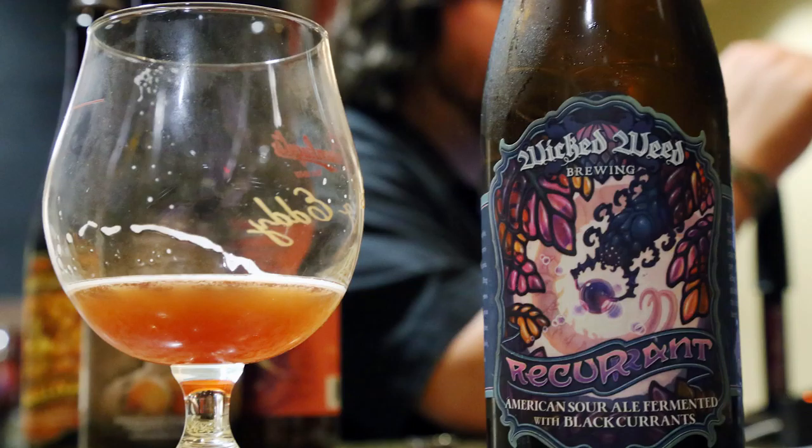Next is Recurrent, which just got its label — this beautiful, colorful, vibrant label, just as vibrant as the color of the beer. As you can see, it's a deep red hue. This is a one-pound-of-black-currants red sour ale — probably our most wine-like beer that we brew. We're really proud of it.